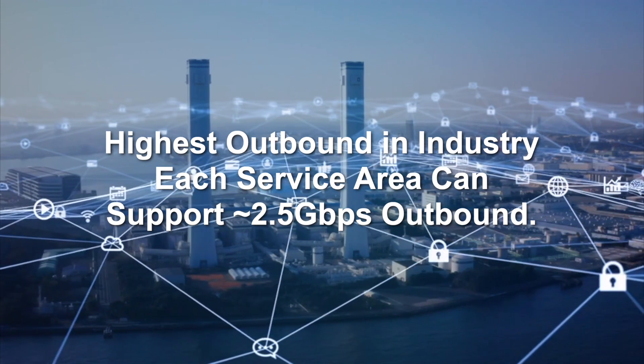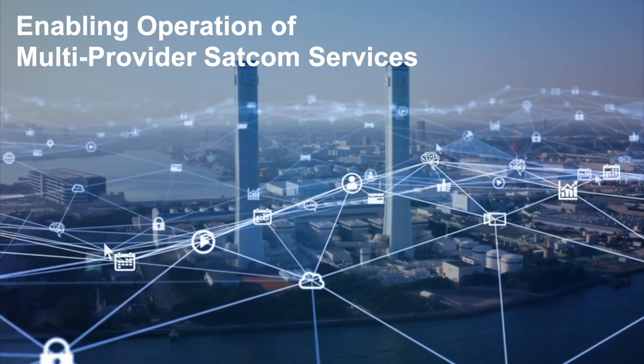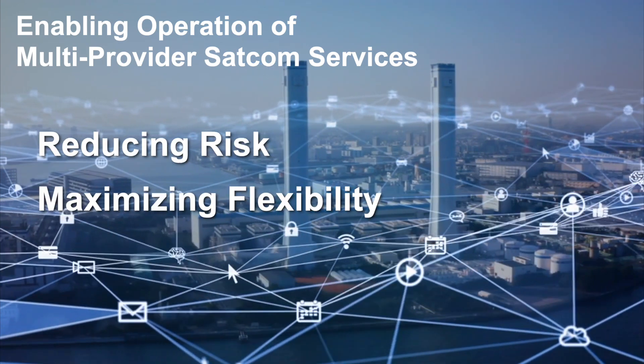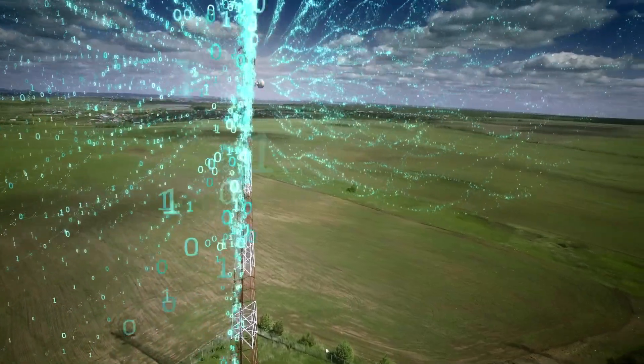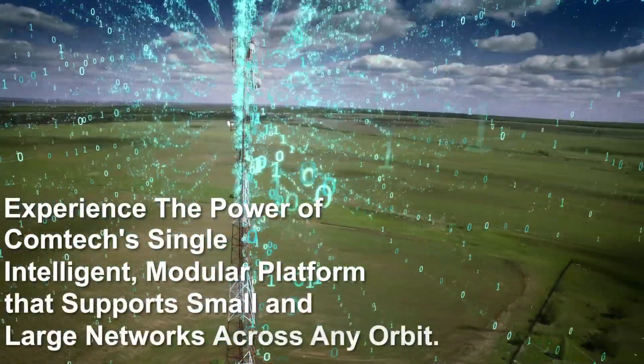Comtec Elevate's software-defined modular architecture enables customers to operate multi-provider SATCOM services that reduce their risks, maximizing flexibility with resiliency second to none. Our solution meets the changing communications demands through a single intelligent modular platform capable of supporting both small and big networks across any orbit.